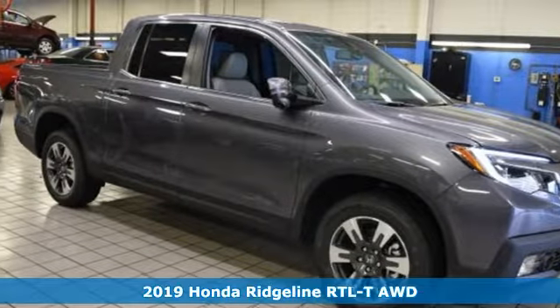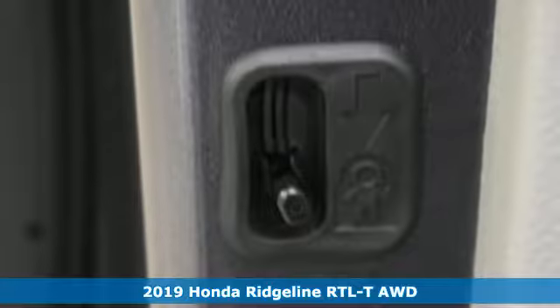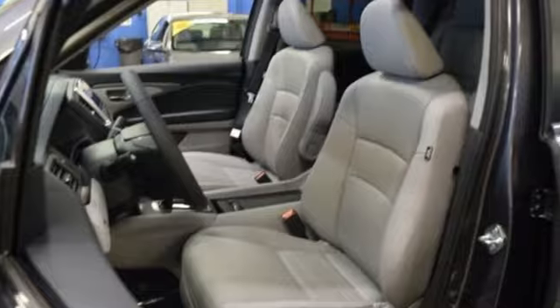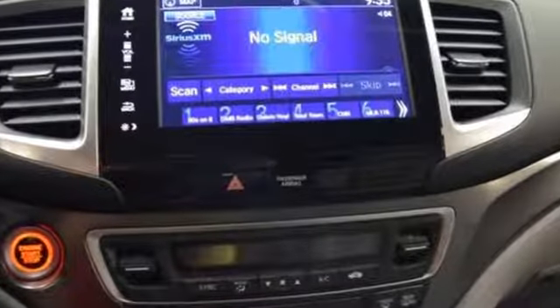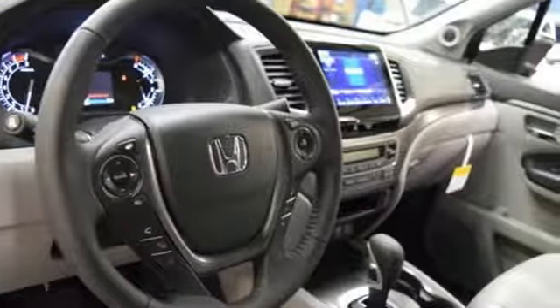Here's a 2019 Honda Ridgeline. This Ridgeline is far more than a good old truck. The comfortable cabin sets it apart with features including active noise cancellation, push button start, Bluetooth, a 60-40 split lift up rear seat with under seat storage and privacy glass.